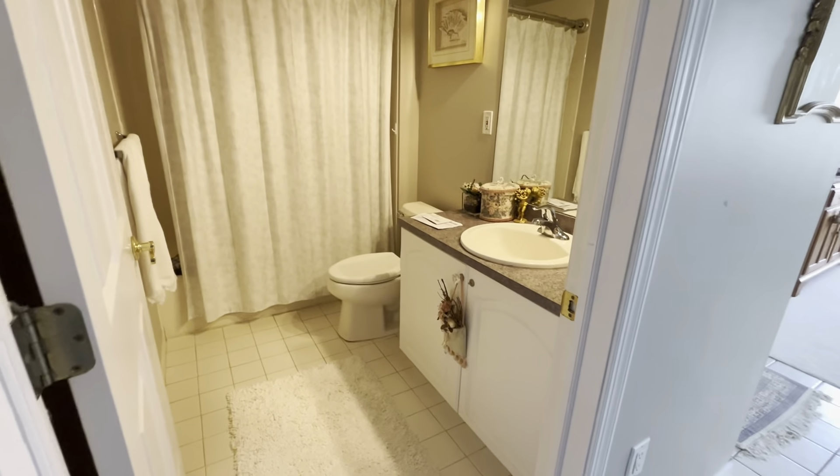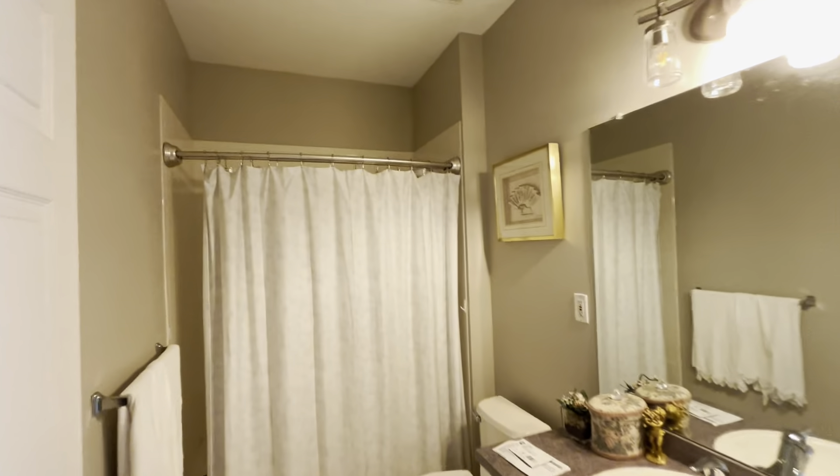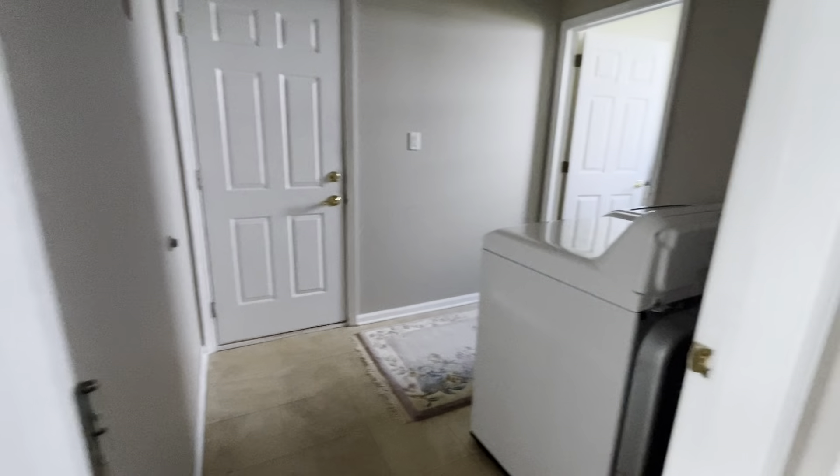Main bathroom. Good-size shower, tall ceilings. Extra closet space here for linens and towels.